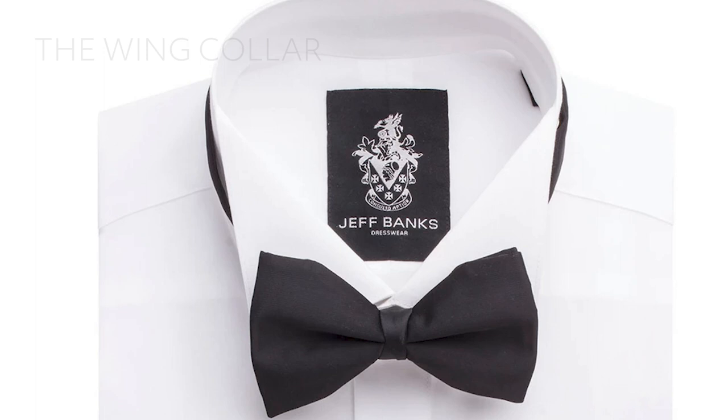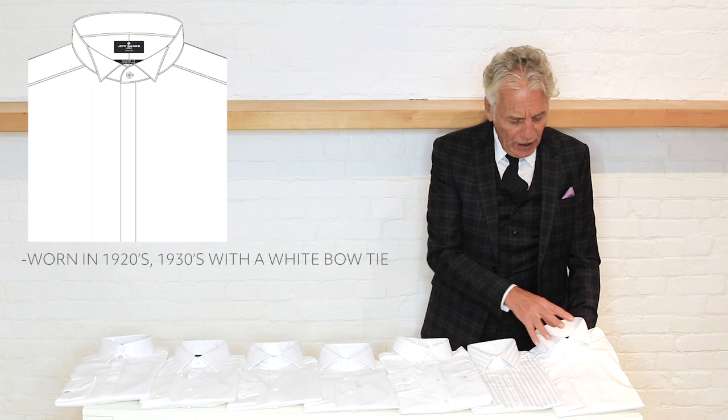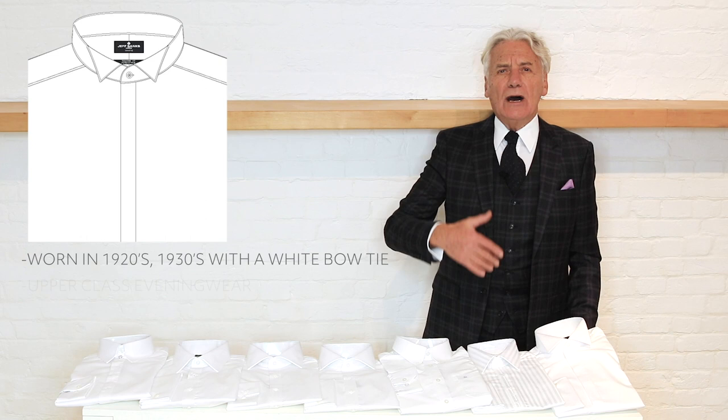Here, mainly for evening wear, is the wing collar. This would have been worn back in the 1920s — think Scott Fitzgerald — or in the 1930s. It was normally only worn for a white tie occasion, so you would wear a wing collar with a white bow tie, which was very much upper-class evening wear.